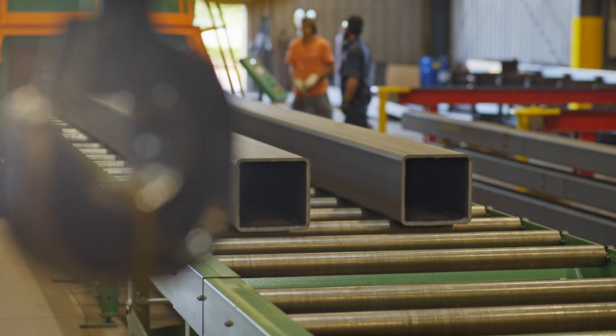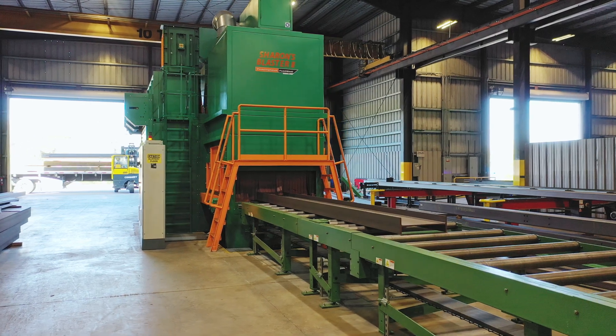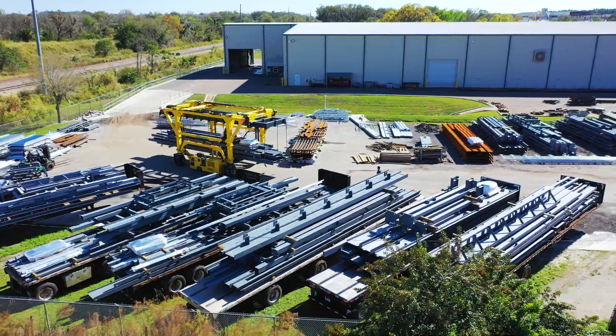It helps us with consumables — the clean steel really does not chew up the consumables like it would otherwise. It helps the welders immensely, and right now with the Petty Blaster we're probably putting a number six commercial blast on everything, so the primer adhesion is really tremendous. It just gives us a better final product when it goes out the door.